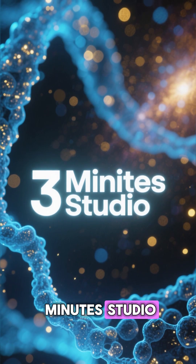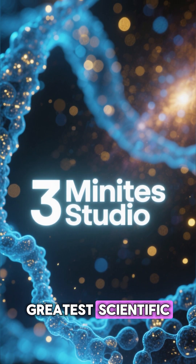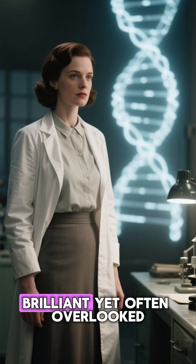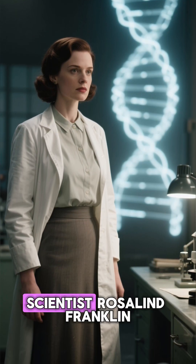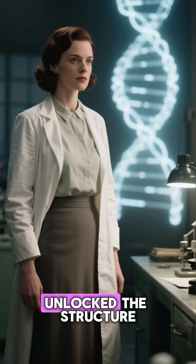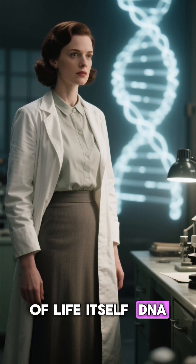Welcome back to 3 Minute Studio, where we uncover the greatest scientific breakthroughs in just a few minutes. Today, we shine a spotlight on a brilliant yet often overlooked scientist, Rosalind Franklin — the woman whose X-ray diffraction images unlocked the structure of life itself: DNA.